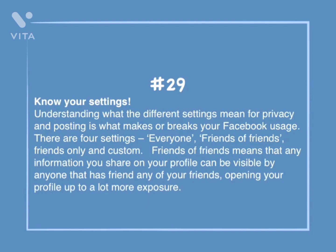Number 29: Know your settings. Understanding what the different settings mean for privacy and posting is what makes or breaks your Facebook usage. There are four settings: Everyone, Friends of Friends, Friends Only, and Custom. Friends of Friends means that any information you share on your profile can be visible by anyone that has a friend of any of your friends, opening your profile up to a lot more exposure.